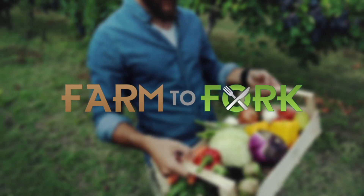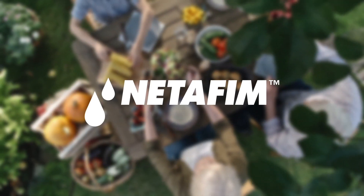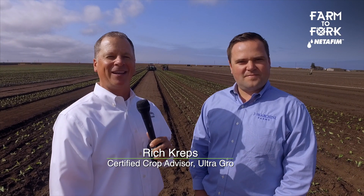This Farm to Fork segment is sponsored by Net FM. There's no better place in the world to grow lettuce than Salinas Valley, and no one does it better than Jay Marchini Farms.